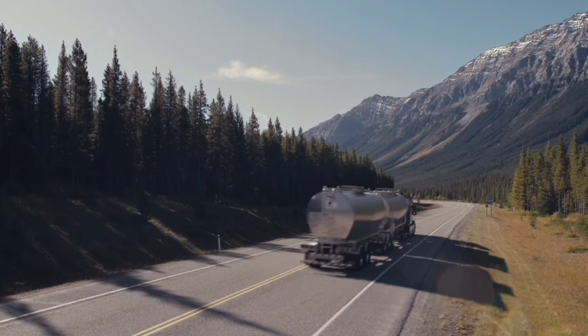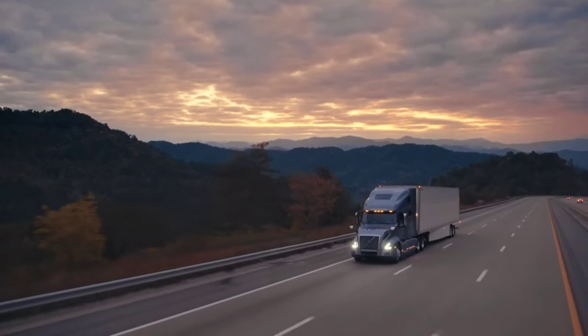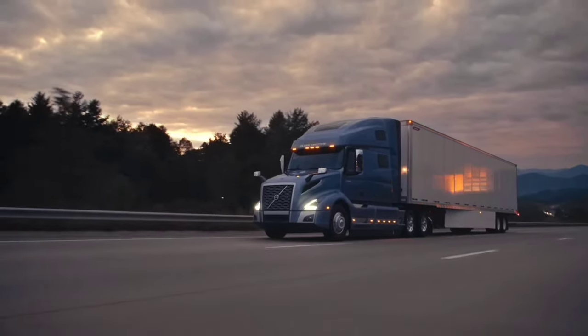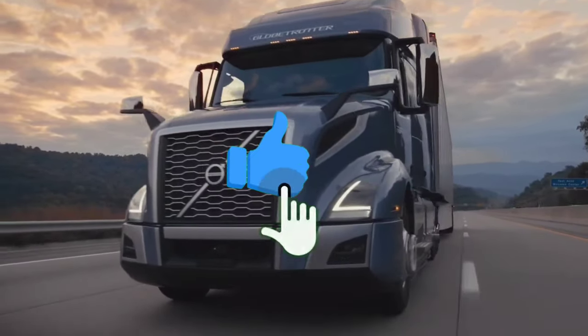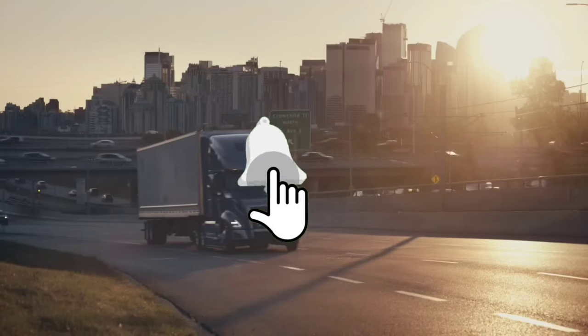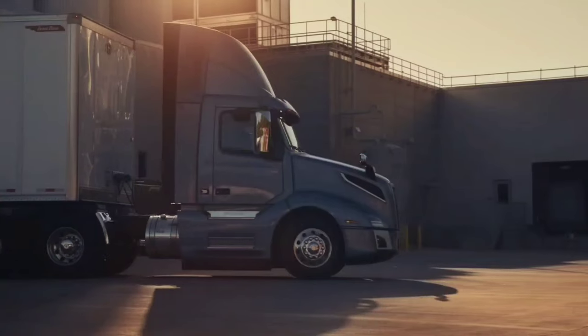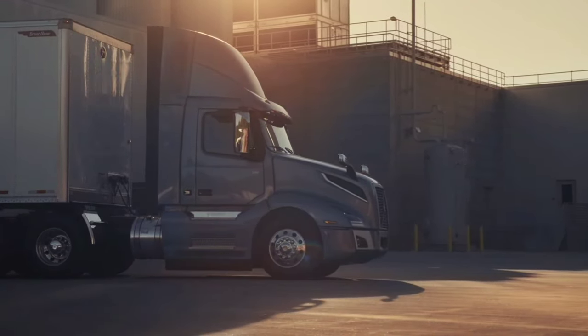Thanks for watching. Which of the buses or trucks do you like? Which of them would you like to own? Comment below — let's engage. Please leave a like, subscribe, and don't forget to ring the bell for more amazing videos. Goodbye for now, my friends. See you in the next video.